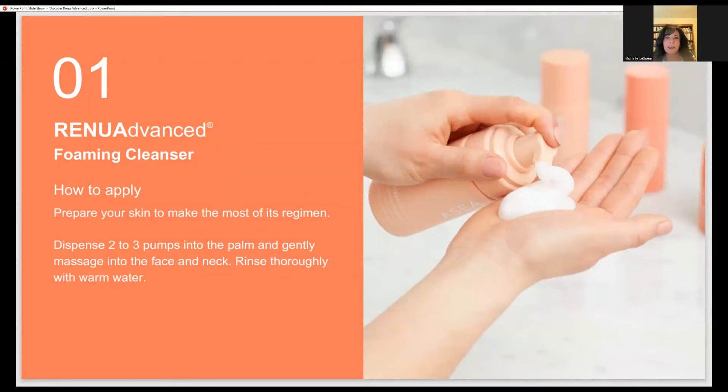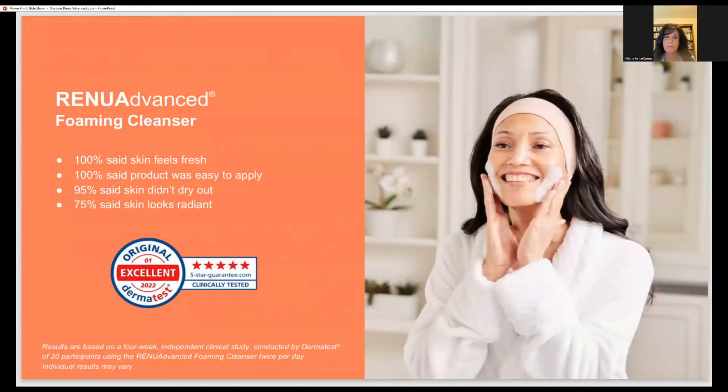Take all your skincare clear down to those areas. You're going to pump it in your hand, put it on your face, move it around. I splash mine off, and then I always use a washcloth — a wet washcloth will always go in and pick up some of the things that were left behind. Here's the Dermatest study: 100% of people said skin feels fresh, 100% said the product was easy to apply, 95% said the skin didn't dry out, and 75% said the skin looks radiant. Fantastic numbers on the cleanser.